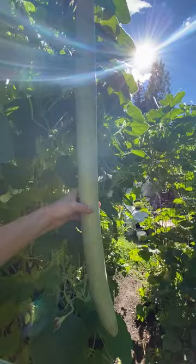Also, the tender new growth can be harvested and used in dishes as well.